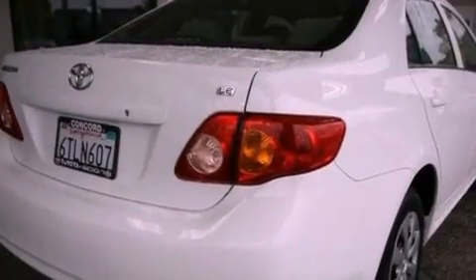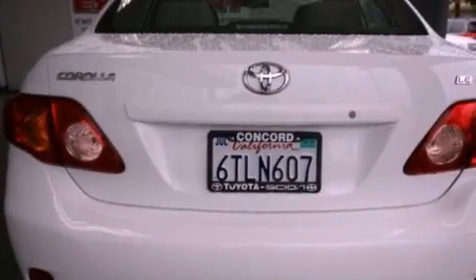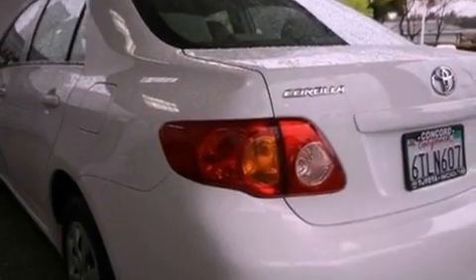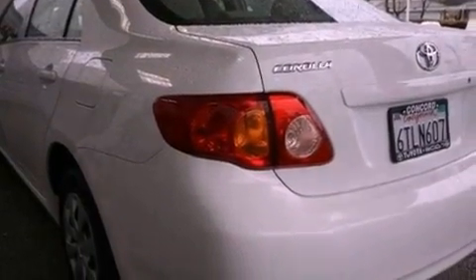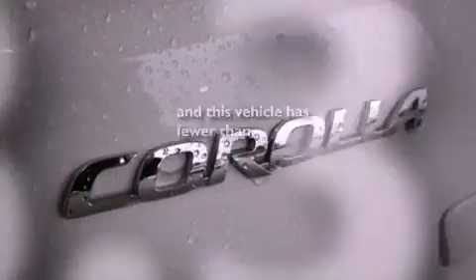Features include traction control and stability control systems, air conditioning, full power accessories, a CD player, a passenger side vanity mirror, an anti-lock braking system, side impact airbags, a split folding rear seat, and a rear window defroster. This vehicle has fewer than 49,000 miles on the odometer.